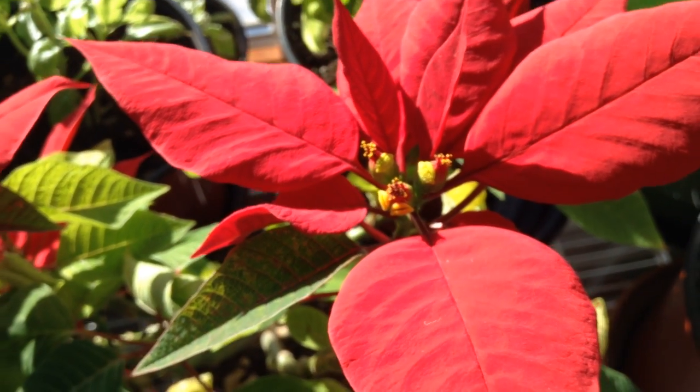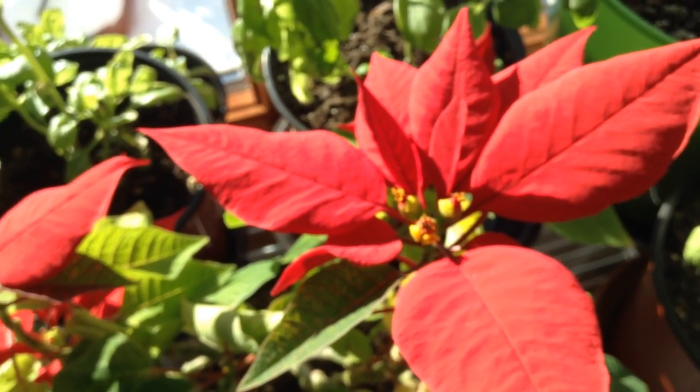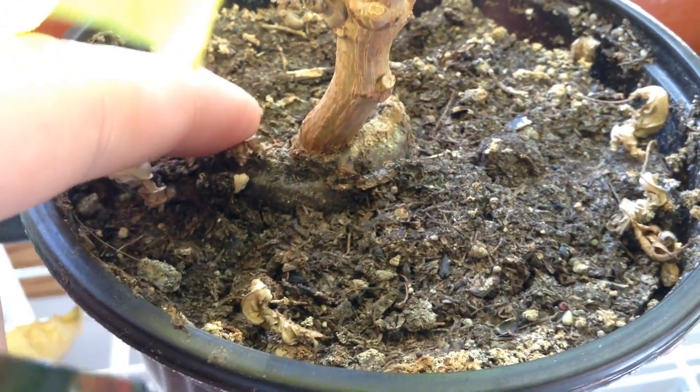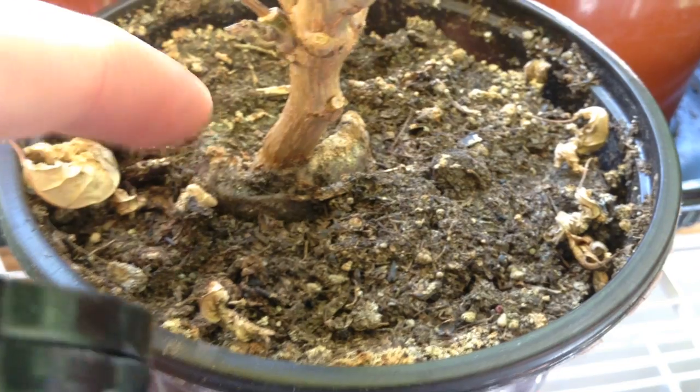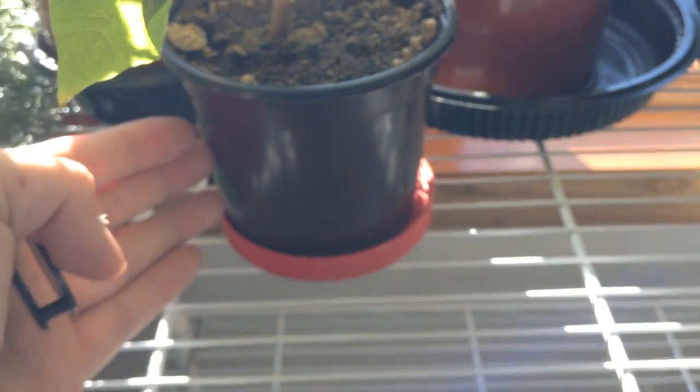This has been up-potted maybe twice in its entire life. If we take a look, you can actually still see the original peat pot that it was in when it was just started. And then it was up-potted once for sale, and then I up-potted it again into this rather small pot.